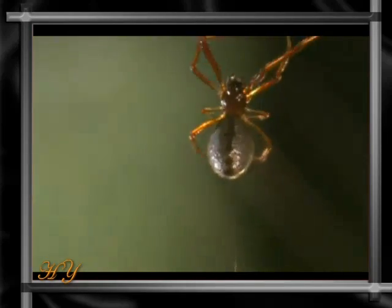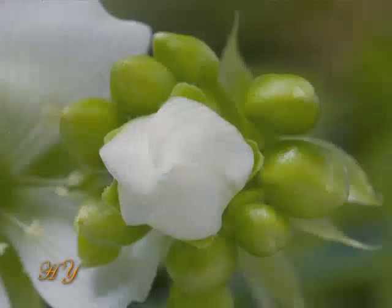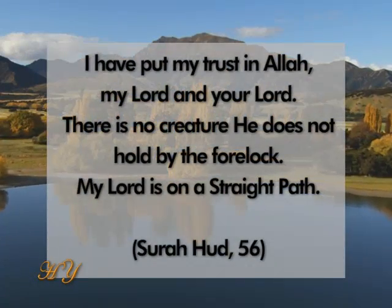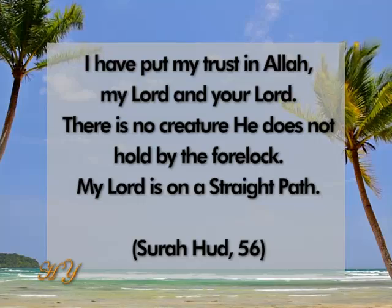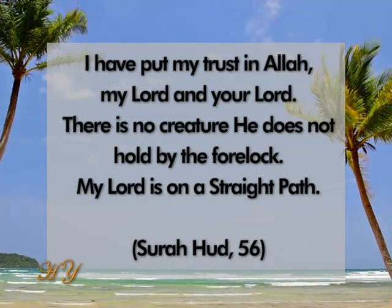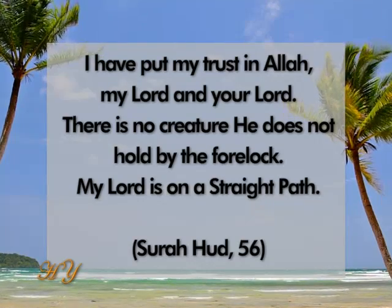There is no doubt that this ability to spin webs and set traps shows that spiders are inspired. It is without doubt Almighty Allah, Lord of all the worlds, who creates these creatures with these wondrous characteristics and inspires in them all that they do. I seek refuge in Allah from the accursed Satan. I have put my trust in Allah, my Lord and your Lord. There is no creature he does not hold by the forelock. My Lord is on a straight path.